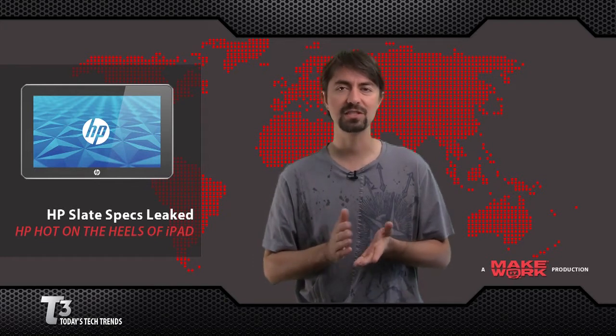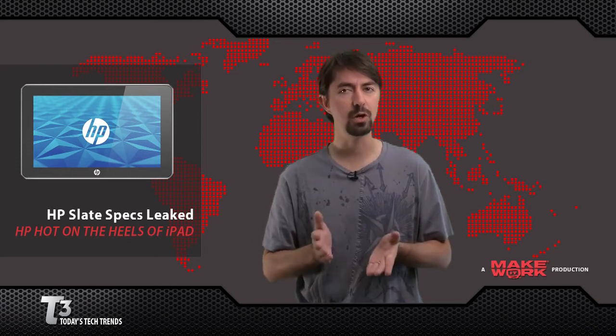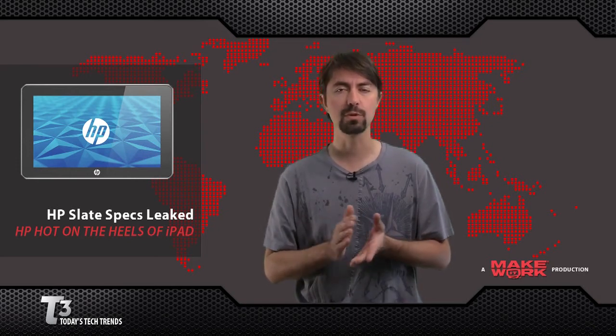Although the battery life is significantly less than the iPad — only 5 hours compared to the iPad's 10. There's no official launch date, but it's still rumored for June.